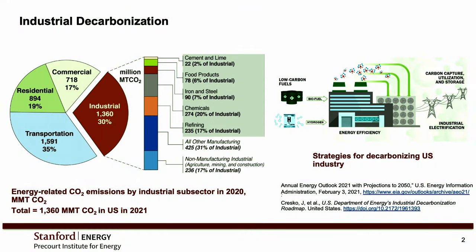The strategies for decarbonizing can be many. Some of the ones listed here include: can we go from fossil fuels to low-carbon fuels, things like hydrogen or biofuels? Can we capture the CO2 that comes out? Can we electrify? We have a big program in electrification of processes, and also energy efficiency.